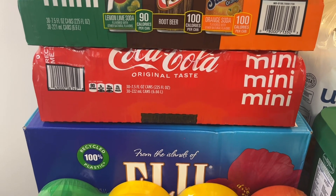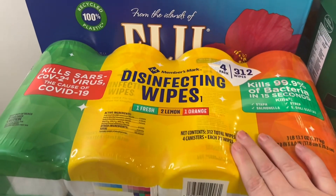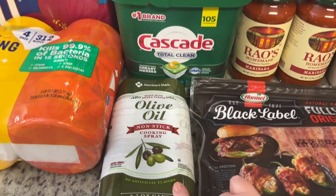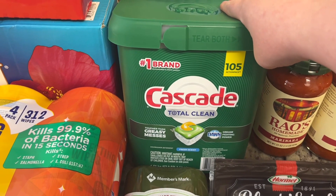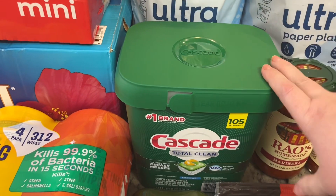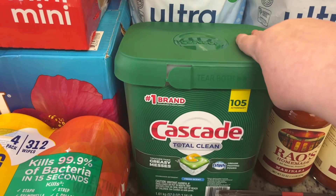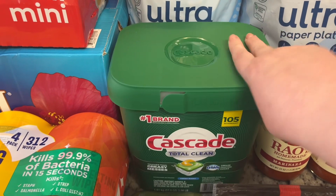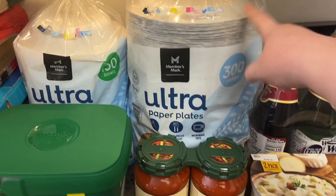I also got some bottled water, disinfecting wipes, olive oil cooking spray, and Cascade dish pods. I normally go to Sam's Club maybe every three months or so, and I knew I didn't have enough to last until my next trip, so I went ahead and grabbed them. I also got some paper bowls and paper plates.